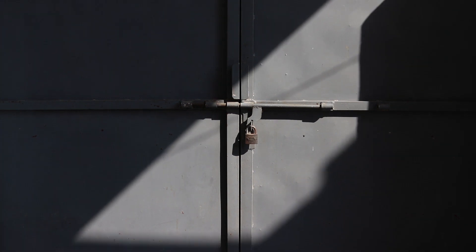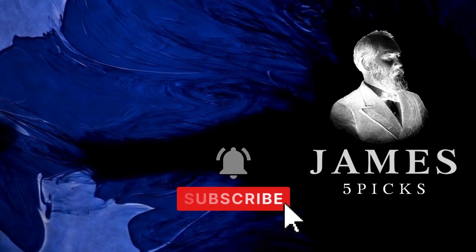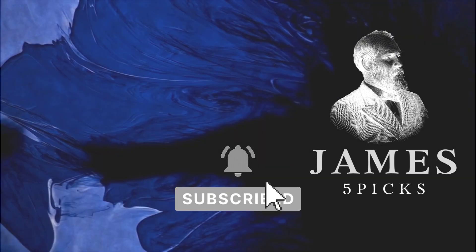Hello everyone, welcome to James 5 Picks. Today we're going to introduce you to the five top rated smart locks on Amazon, which have a decent number of reviews and positive feedback from buyers. All the links to make your purchases can be found in the description as well as the first comment. So let's get started.